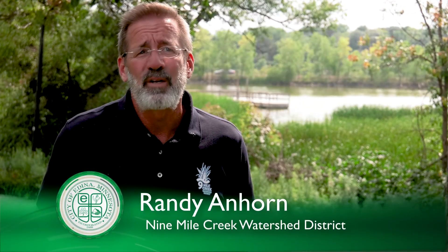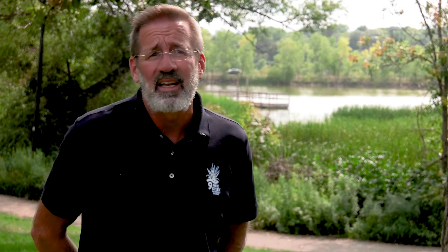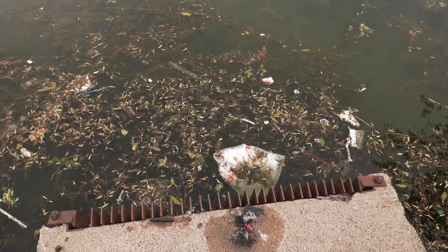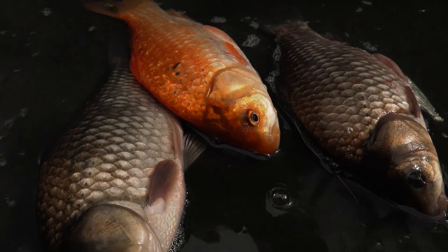We've had blue-green algal blooms consistently over the last three to four summers, so much so that we've posted advisories on the lake for people and pets to pretty much stay out. Pollutants from street runoff end up here, where invasive goldfish move sediment around the lake.